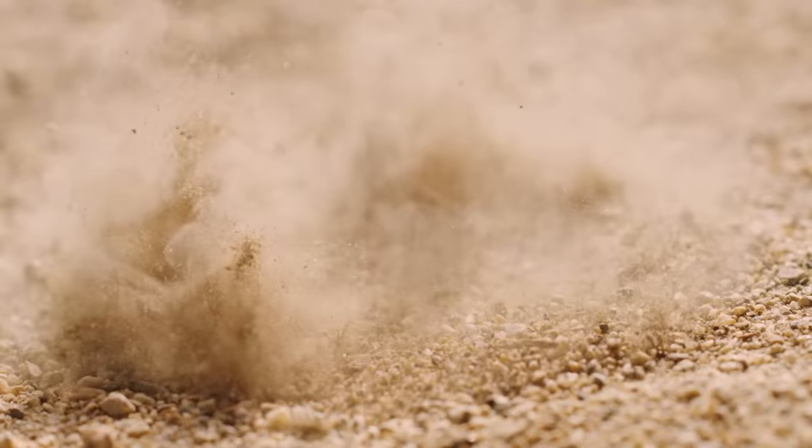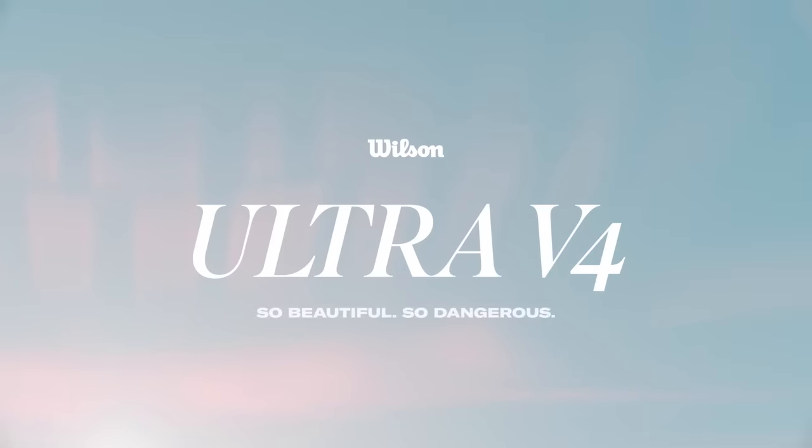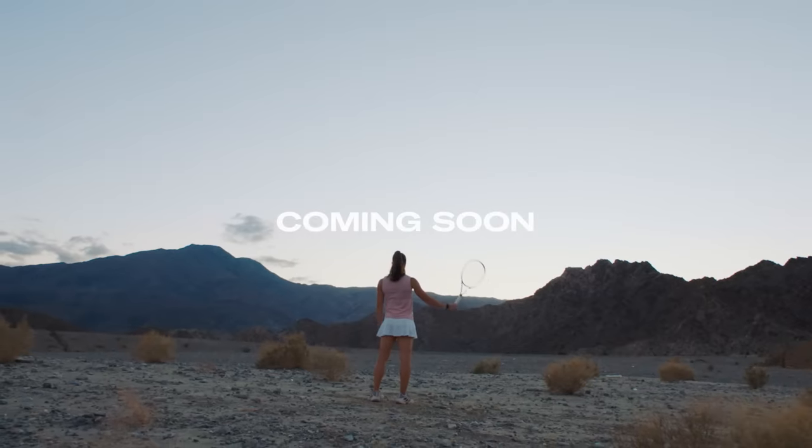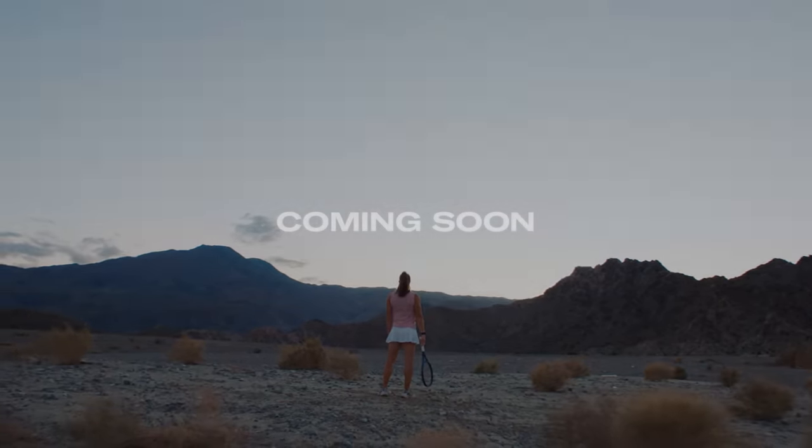To be continued. [Blooper] I was not ready for that one. How long is this interview supposed to last? Go buy the new Ultra.